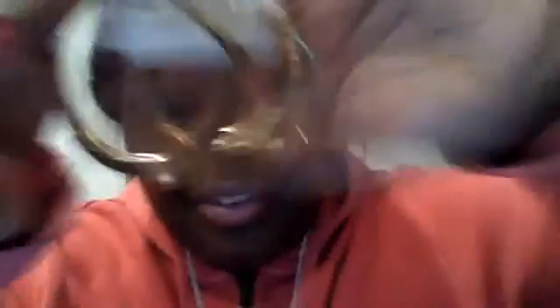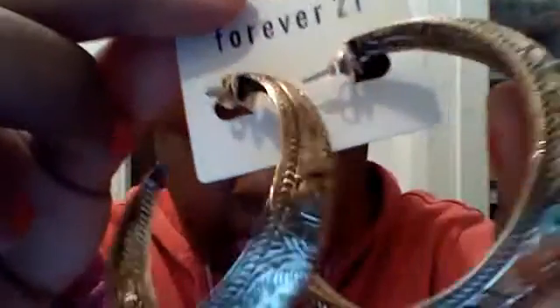First things I bought were these little earrings — they were so cute, they have like this antique detail in them, and they were only $1.50. Also these silver earrings, they're a little twist. I'm keeping them in plastic because if I take them out they'll be tangled. These were $1.50 also.